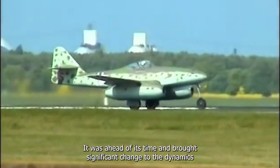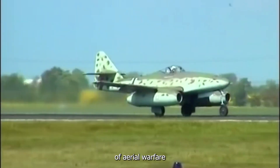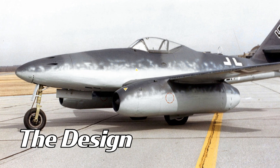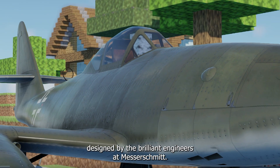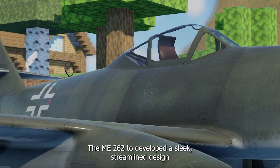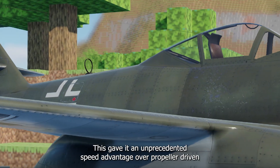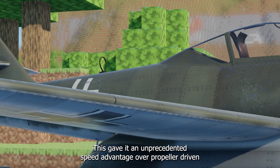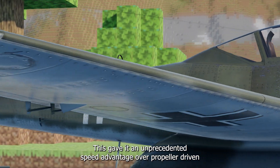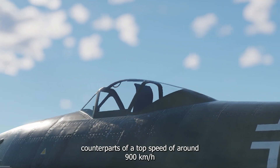It was ahead of its time and brought significant change to the dynamics of aerial warfare. Designed by the brilliant engineers at Messerschmitt, the ME262 featured a sleek streamlined design and two powerful Junkers Jumo 004 engines. This gave it an unprecedented speed advantage over its propeller-driven counterparts, with a top speed of around 900 kilometers per hour.